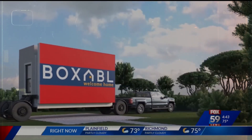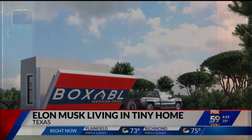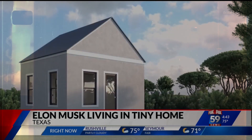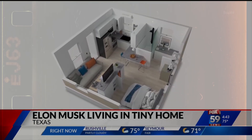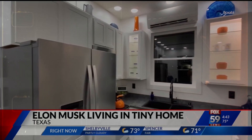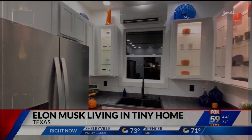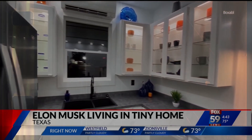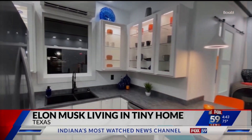One of the richest men in the world is living small. Elon Musk has revealed he's living in a 375 square foot foldable home built by a company called Boxable. It's basically a large room partitioned into a living room, bedroom, kitchen, and a bathroom. It's worth $50,000 and is set up on the SpaceX site in Texas.